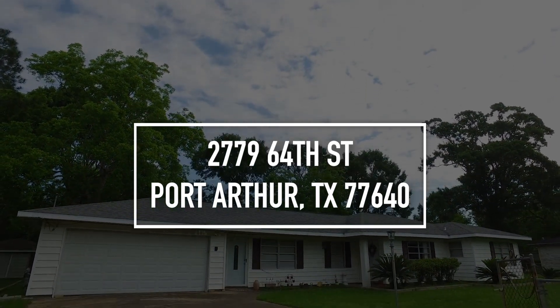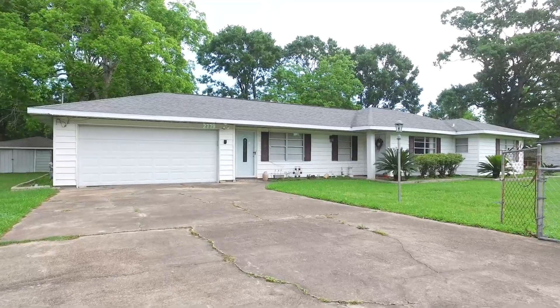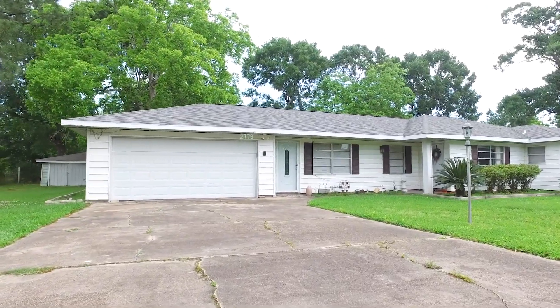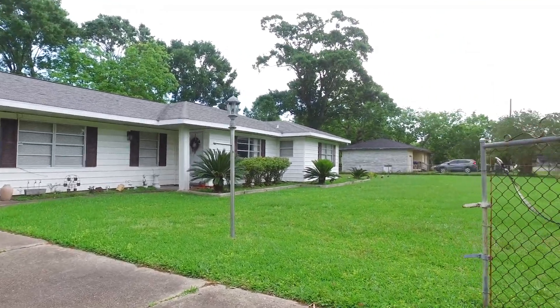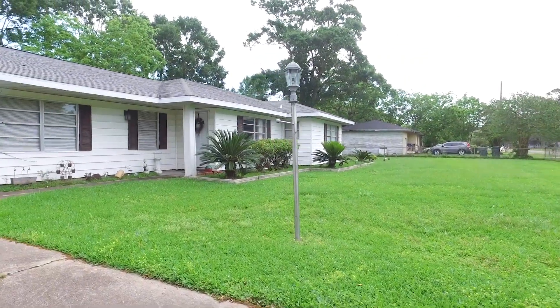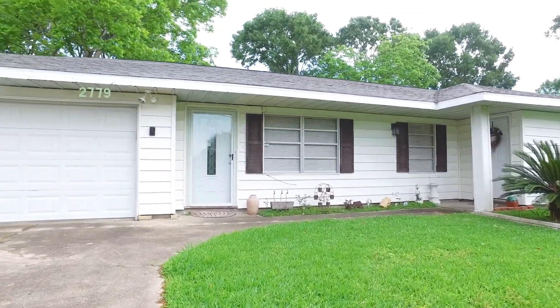Welcome to Port Arthur, Texas and the walkthrough video tour of this amazing 3 bedroom, 1 full and 1 half bathroom home. There's a 2 car garage as well. This price point is perfect. You're going to love the big yard, and it's all the way fenced in. Let's take a tour of the inside and see if this home is the right fit for you.